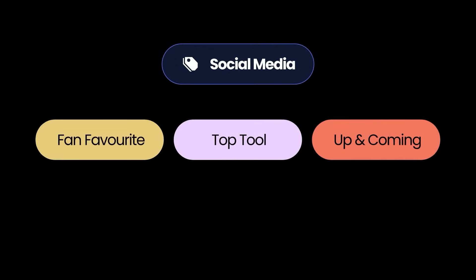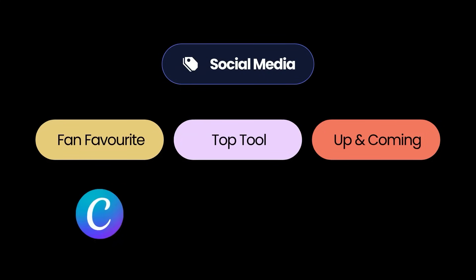The next category is social media, and you don't need me to tell you how important it is. If you're trying to grow an online brand without social media, you're missing a massive market and a massive source of traffic. The fan favorite in social media is Canva — we mentioned Canva previously as a great design tool, but it's also a really great social media tool. You can create animated or static social media posts and stories across a range of formats, and with a template-driven design system it's so easy to get up and running quickly.